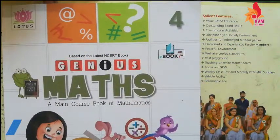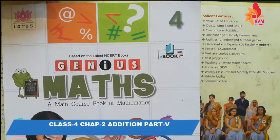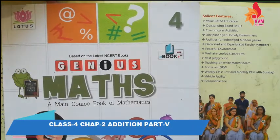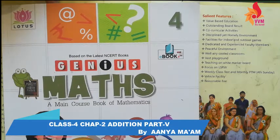Hello, good morning students. In the last class, we looked at addition through word problems or story problems. I explained to you how to write the words and write the answers.